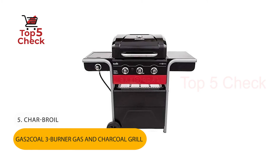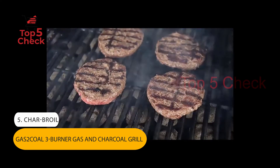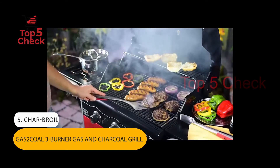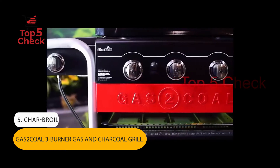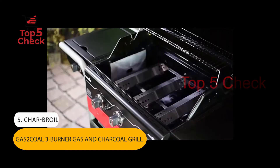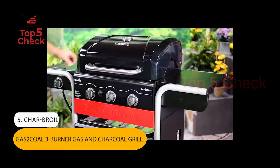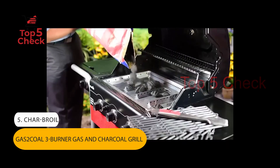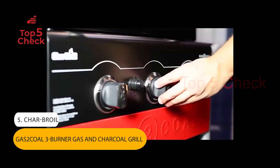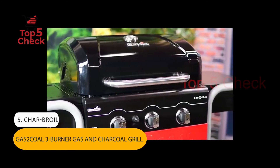Number 5: Charbroil Gas2Coal 3-Burner Gas and Charcoal Grill. Quickly and easily converts from a gas grill to a charcoal grill without tools. Enjoy the speed and convenience of grilling with gas, or get the signature flavor of cooking over charcoal — do both on one grill. Durable stainless steel damper and porcelain-coated cast iron cooking grids are easy to clean. 40,000 BTU across three main burners and one 12,000 BTU side burner. 540 square inches total cooking area: 420 square inches primary and 120 square inches warming rack.